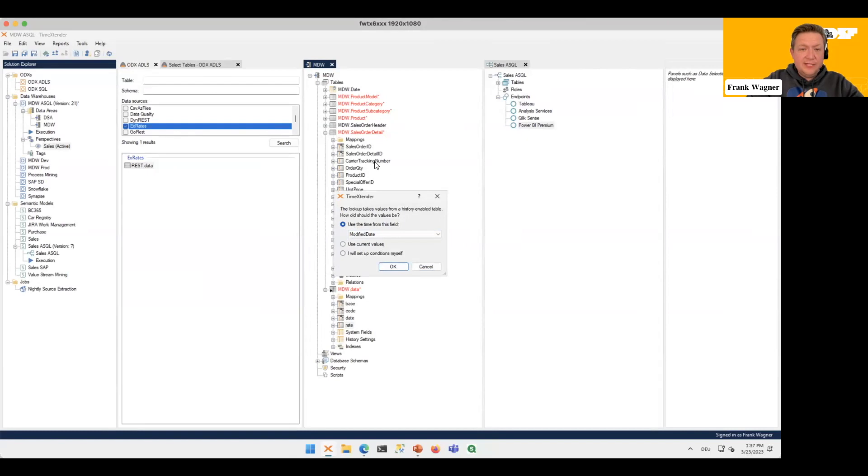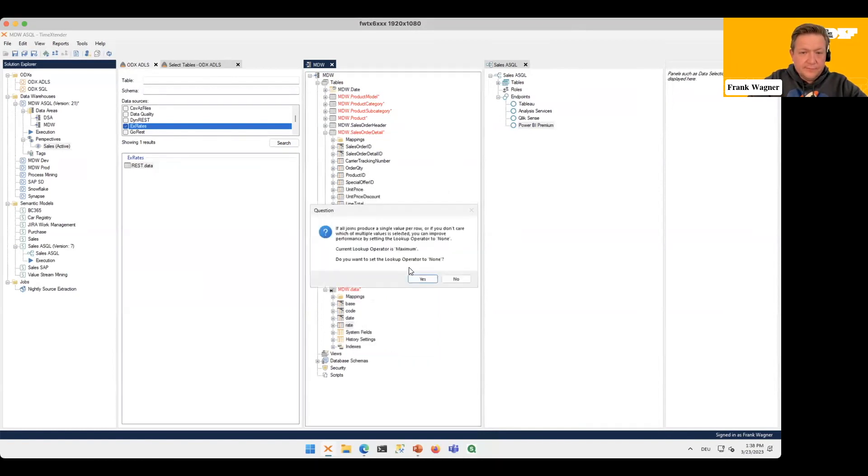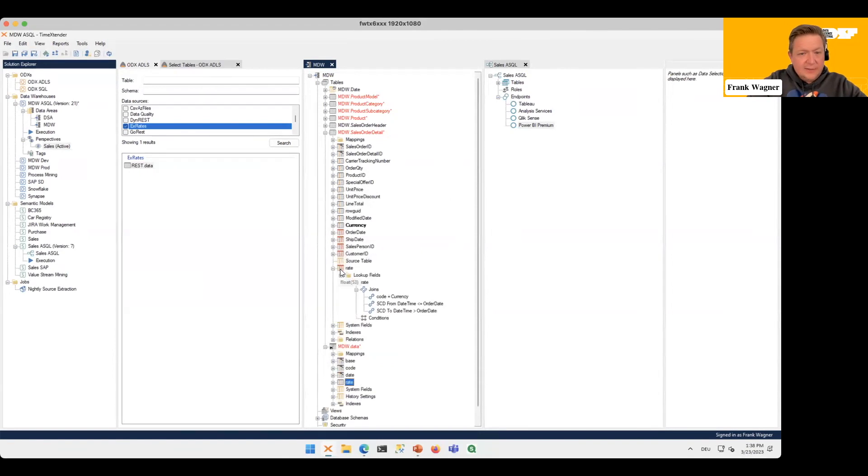Since the dimension table is historized but the fact table is not, it asks: what view on the exchange rates do you want to denormalize to your fact table? I want the historically correct exchange rate based on the order date. It also asks if I want to do some performance optimization — always nice. Then I have my rate joined based on currency code, and it ensures the from and to valid dates are around the order date. I also denormalize it a second time using the current values of the exchange rates.